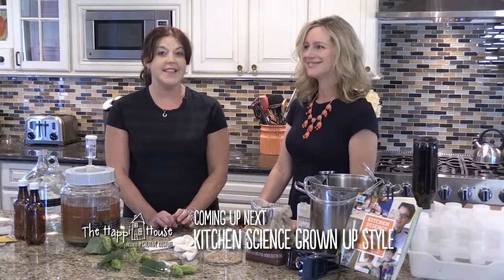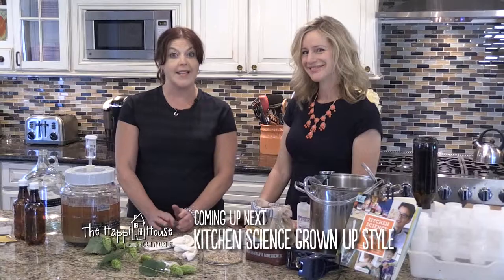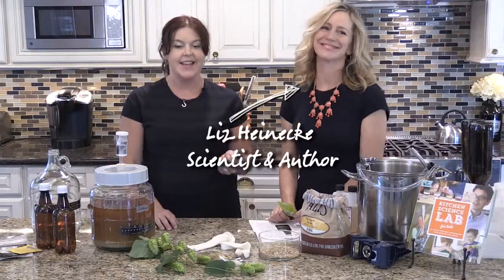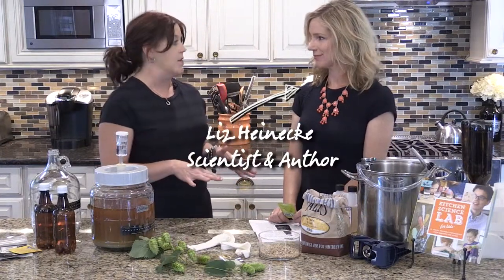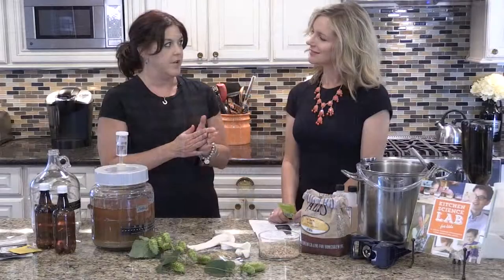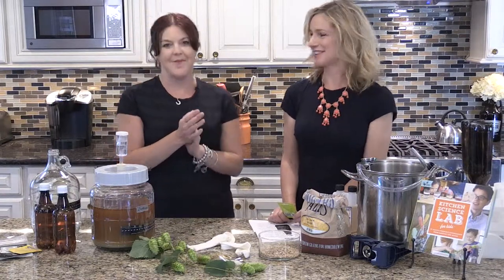Coming up next: science time that isn't for kids. We're going to learn all about beer making and what exactly goes into it. Beer making is a very popular hobby, and the host has invited science expert Liz Heinecke to explain exactly what goes into the process. They do science time for kids a lot, but today — no kids invited.